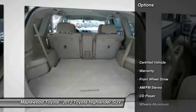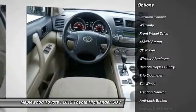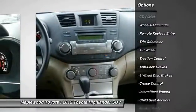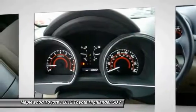Here are some of this vehicle's great options: anti-lock brakes, traction control, third row seat, air conditioning, power steering, aluminum wheels, cruise control, center armrest, rear defrost, FWD.